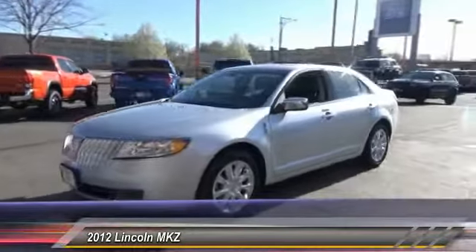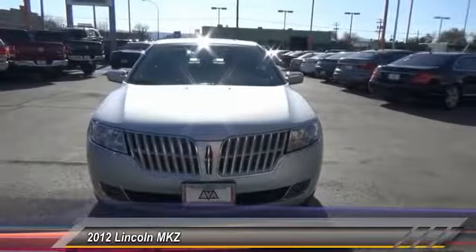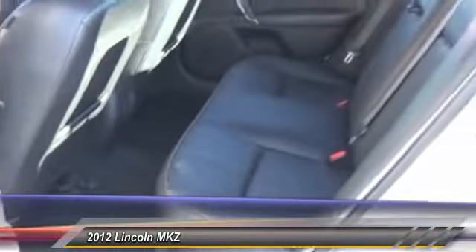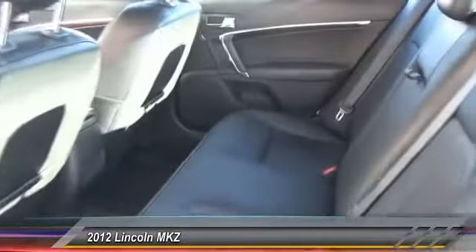This vehicle has less than 50,000 miles. Here are some of this vehicle's great options: power passenger seat, traction control, air conditioning, dual airbags, leather-wrapped steering wheel, alloy wheels, power steering, four-wheel disc brakes, front and rear floor mats, center armrest.